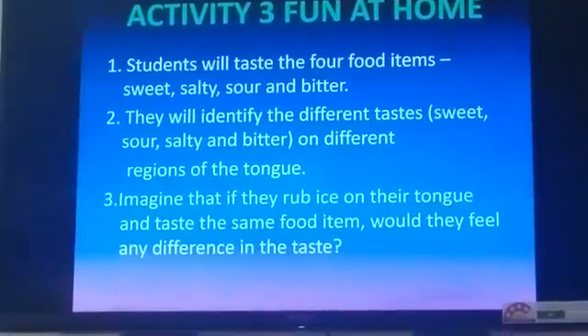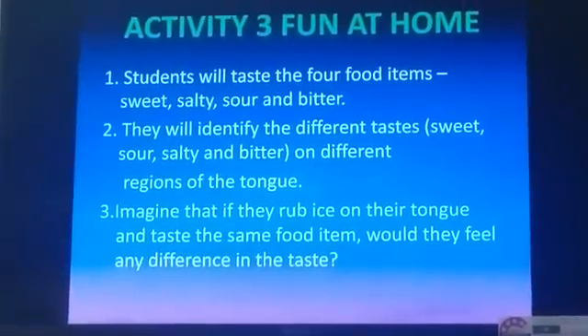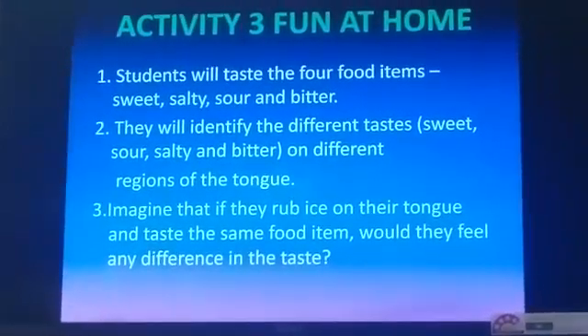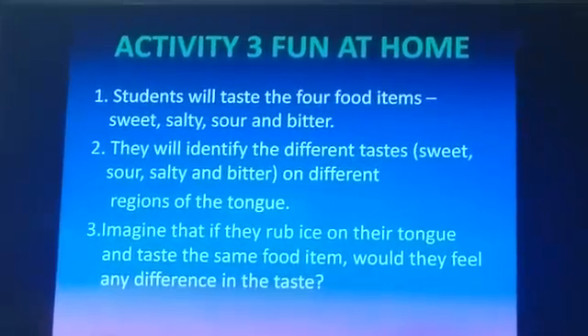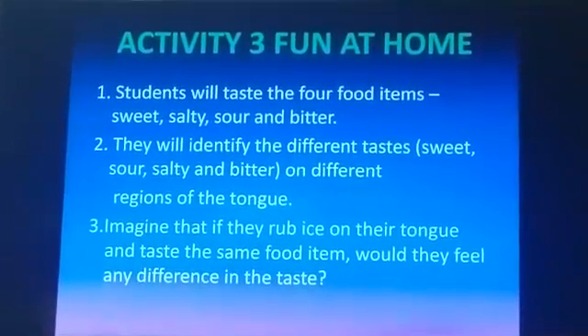Now imagine that if you rub ice on your tongue and taste the same food items, would you feel any difference in the taste? Try it at home and feel the taste. I will take your observations after vacations.